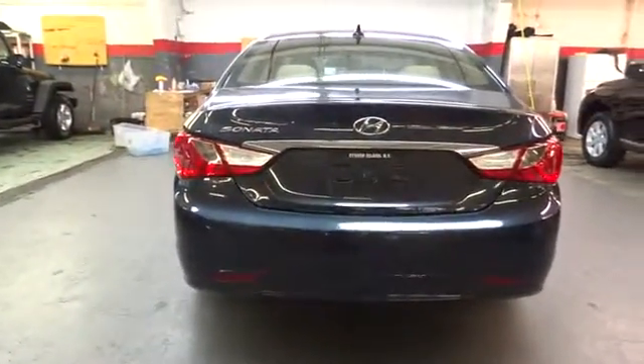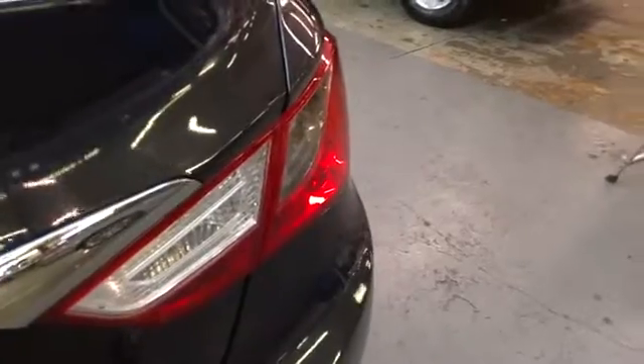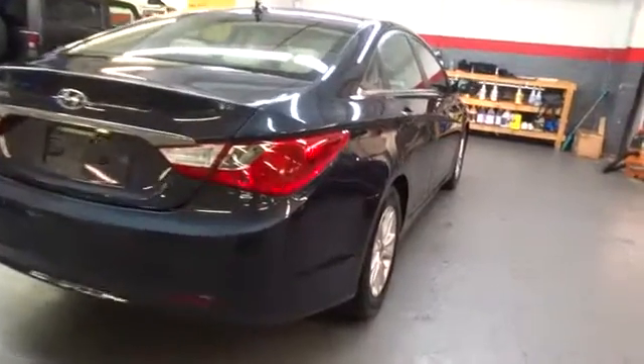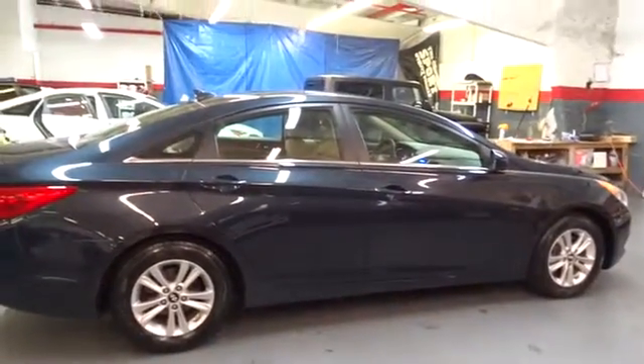This vehicle has less than 35,000 miles. Here are some of this vehicle's great options: stability control, Bluetooth, driver and passenger airbag, anti-theft security system, cruise control, clock, power door locks, trip computer, center console, tachometer. Aspiration: normal. Fuel type: gas.